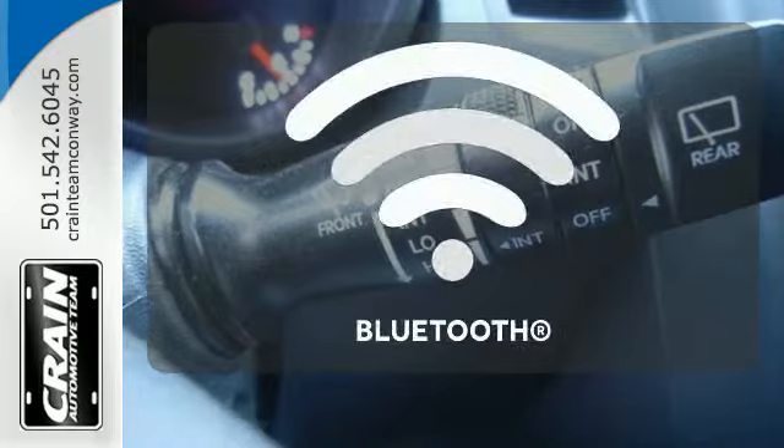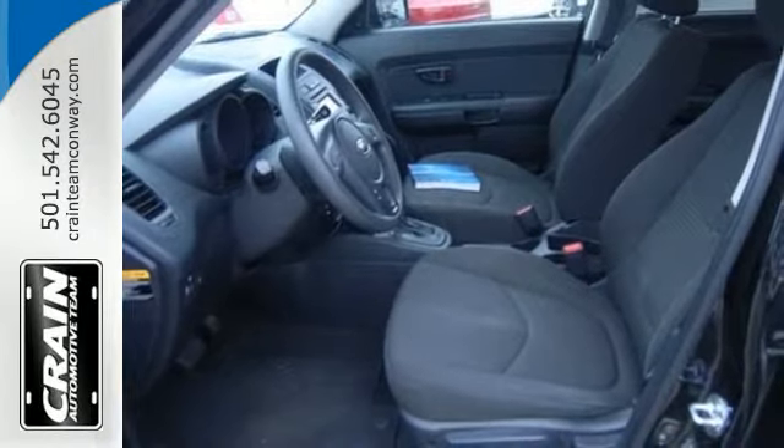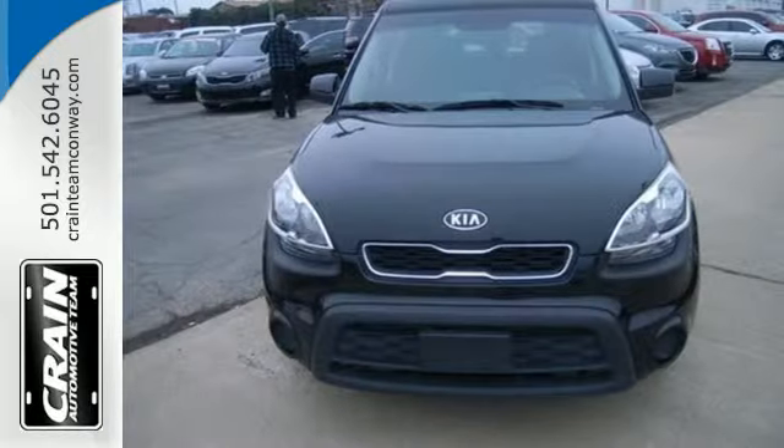You don't have to put your life on hold when you have Bluetooth. It's unique, fuel-efficient, spacious, and waiting for you to take it for a test drive.